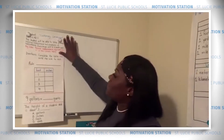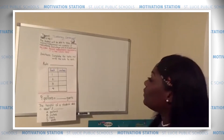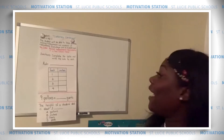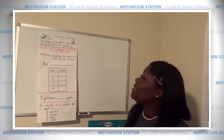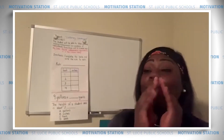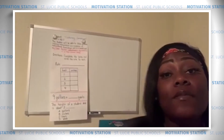The standard for our lesson today is MD11, and the standard reads: the student will be able to solve problems involving measurement and conversion of measurements from a larger unit to a smaller unit.